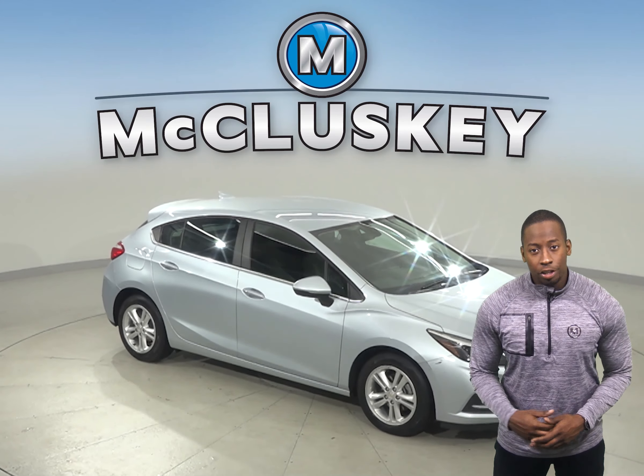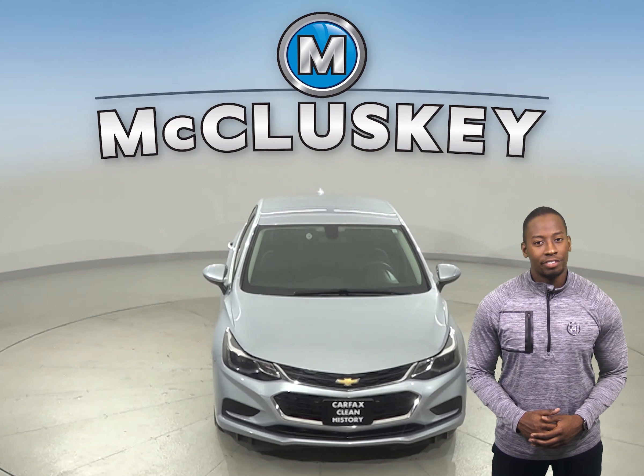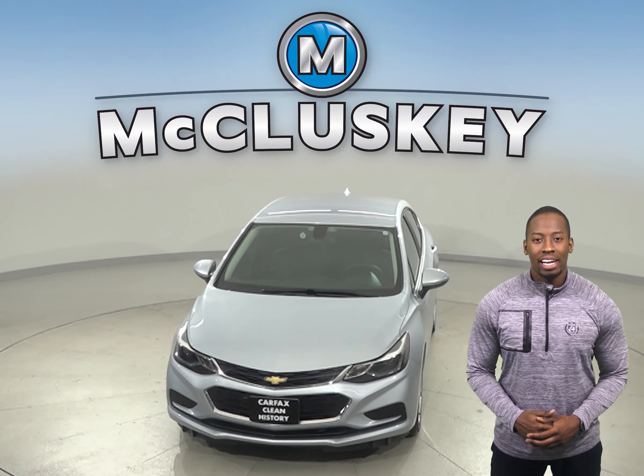Other great features include heated front seats, Sirius XM ready radio, Bluetooth capabilities, and remote vehicle start. Come on down and take this vehicle out on a free 48-hour test drive.